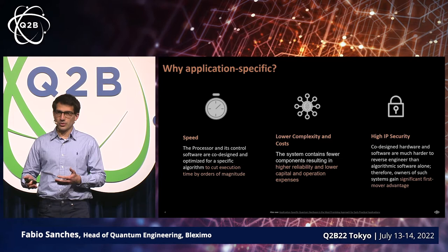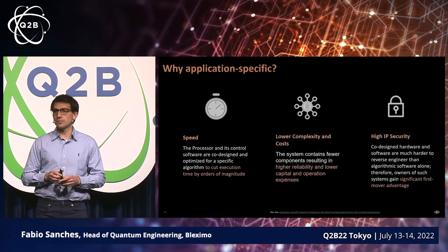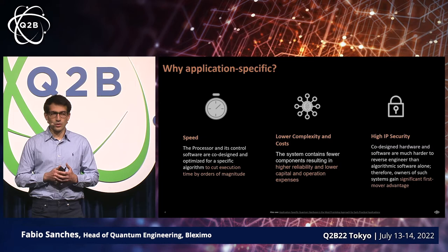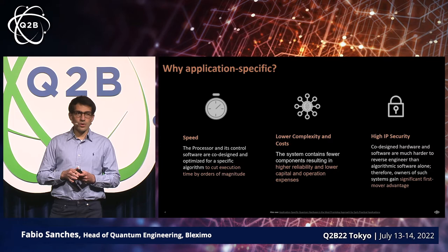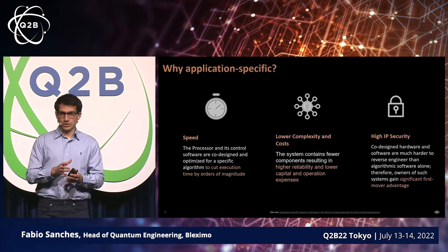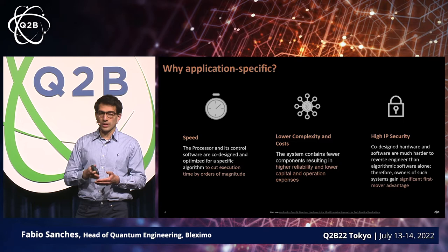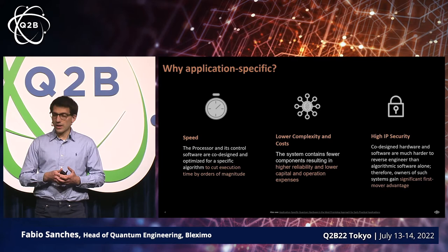Considering that quantum computers tend to have actually slower clocks than classical computers, that's one way to improve that particular aspect of the technology. The second reason is it lowers the complexity and costs of the entire system. Because we're building devices targeting specific applications, we can narrow the scope of everything around the system — not just the processor, but the control electronics and the integration with the HPC system. That just reduces all the complexity, which allows us to build a system with much higher reliability.